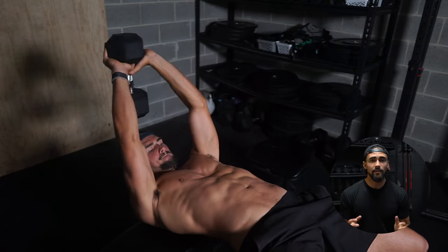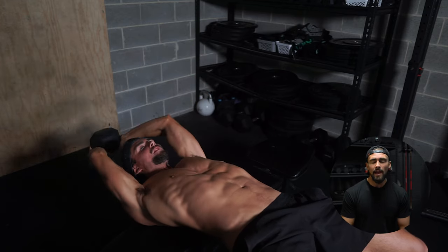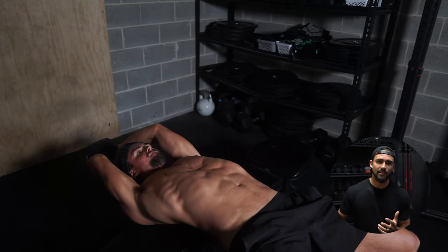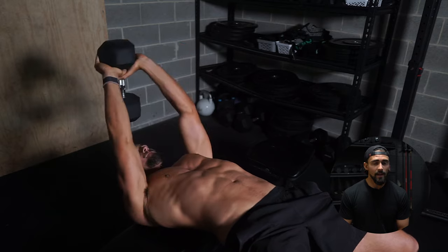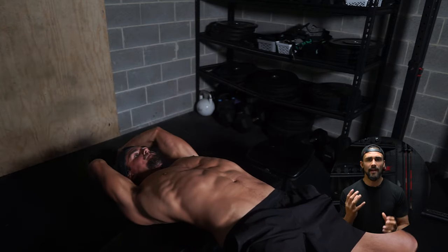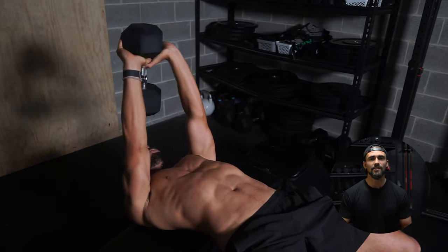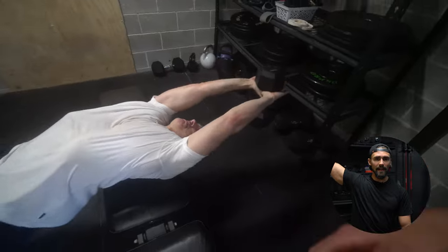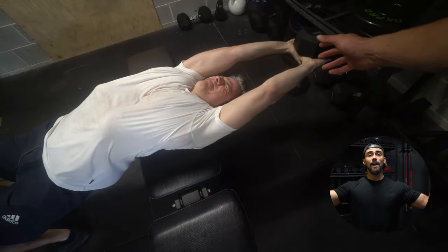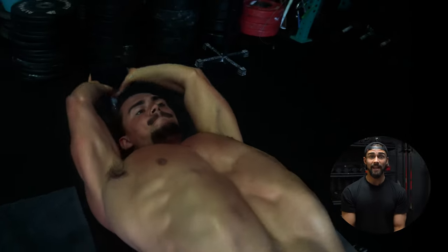We're going to start with the dumbbell pullover. The reason this is first on the list is because if I was only going to do one exercise for Pectus, it would be this one. It hits the main muscle groups we're trying to target, which is the chest and back, and also activates the core as an added bonus. The way I get my clients to do it is lying across the bench rather than on it — just your shoulder blades on it — and you have to use core stability to maintain a neutral torso throughout the movement.